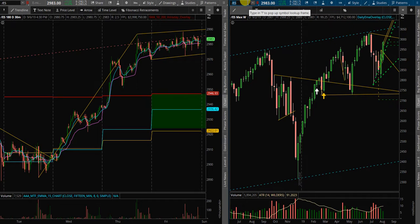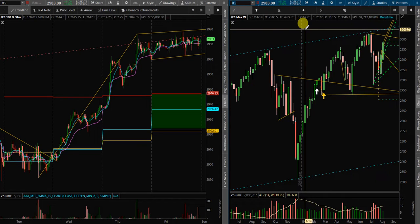Even with the rally in gold, silver, and Bitcoin, we're still literally what — 2% off of all-time highs. The market is not falling apart yet.